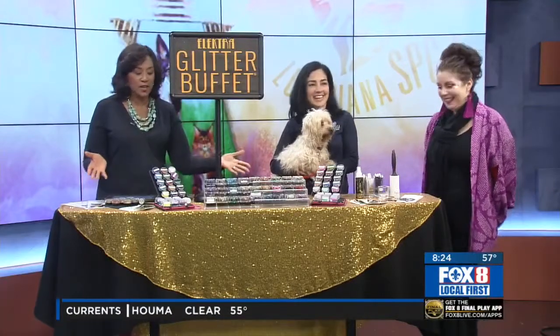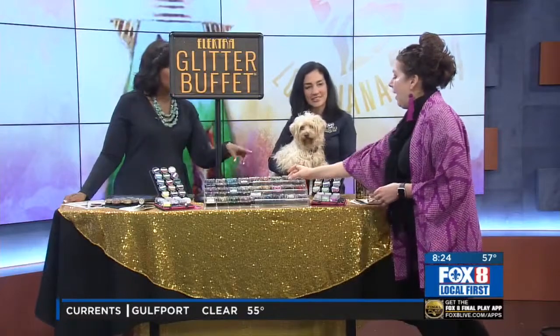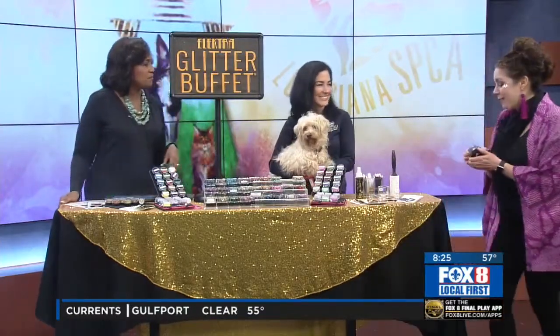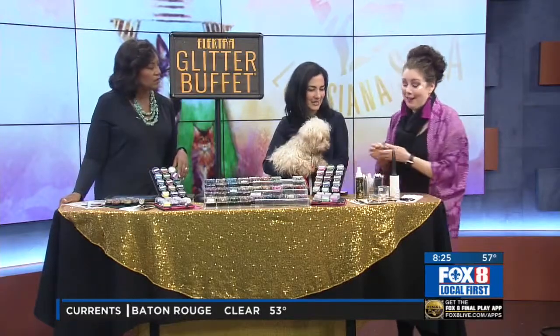Let's get to the buffet. You can't eat this stuff but it makes you look great. Is this a new popular thing? So for the area, we've been in business for about three years. It was just our third Mardi Gras and we do all sorts of events — fundraisers, weddings.